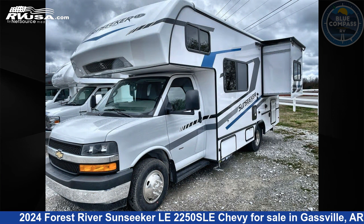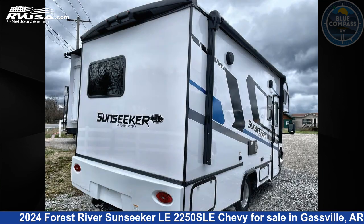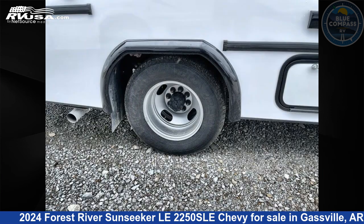This new Forest River features Sleeps 5 and a Slide Out. The floor plan layout of this Class C features Bunk Over Cab. This 2024 Forest River Sunseeker LE 2250SLE Chevy is built on a Chevy 3500 chassis.